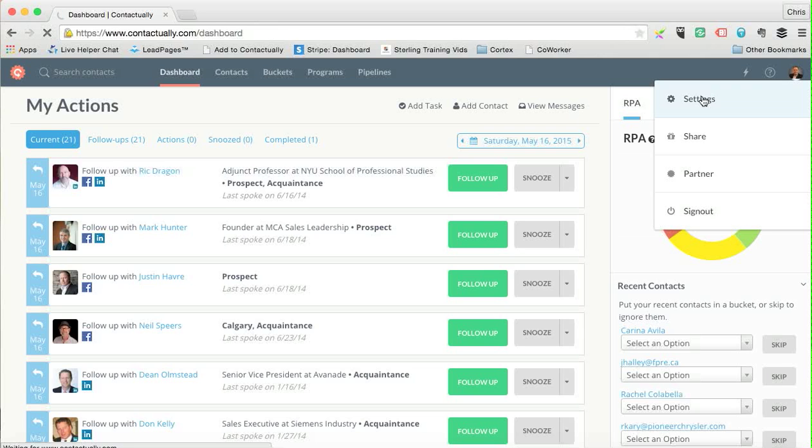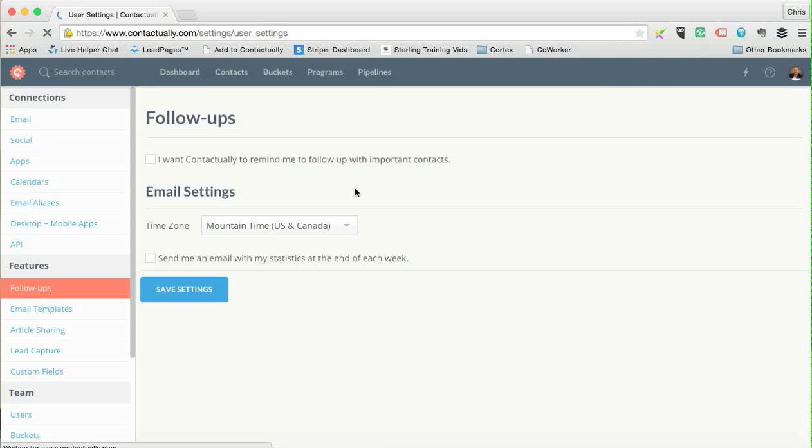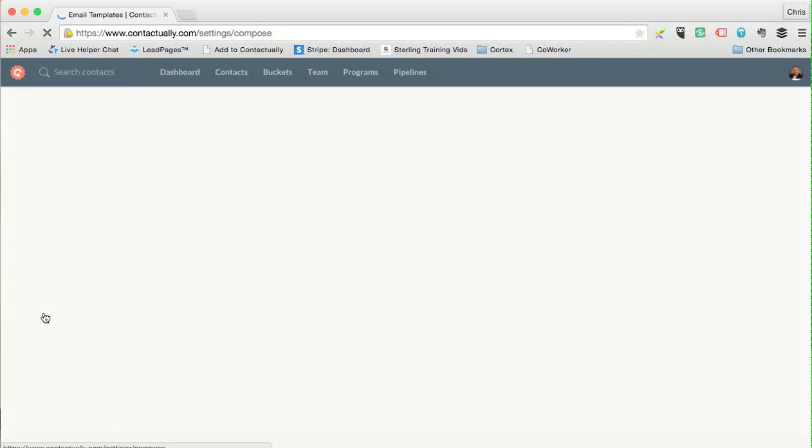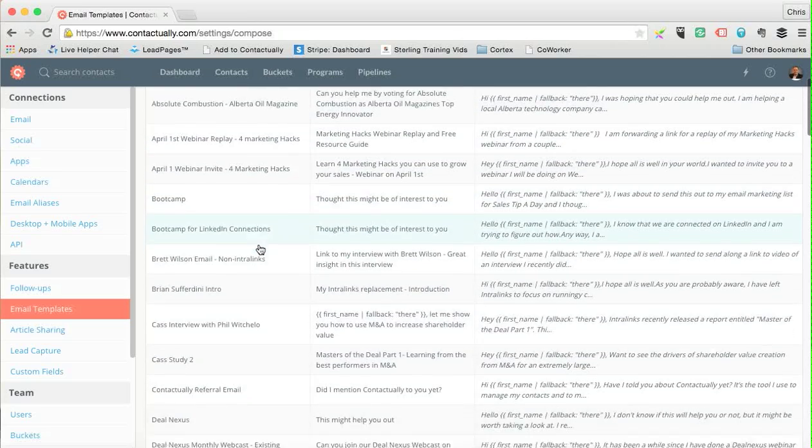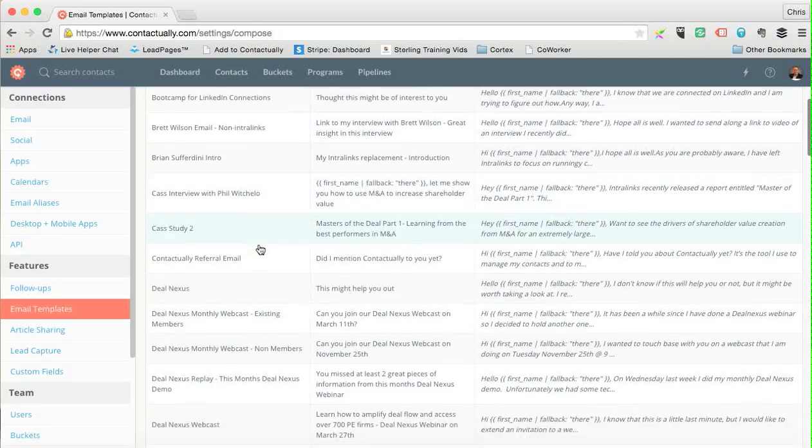In Settings, you can go down the side to connect your email accounts, social media accounts, and anything else. Contactually does all the work. Down here there are options for follow-ups, email templates, ways to share articles, and more. The biggest one I use is Email Templates.